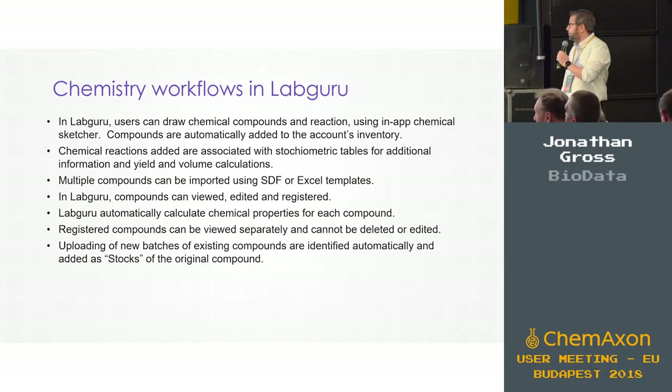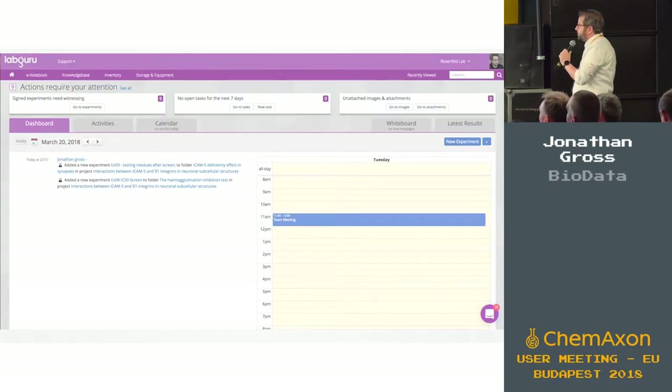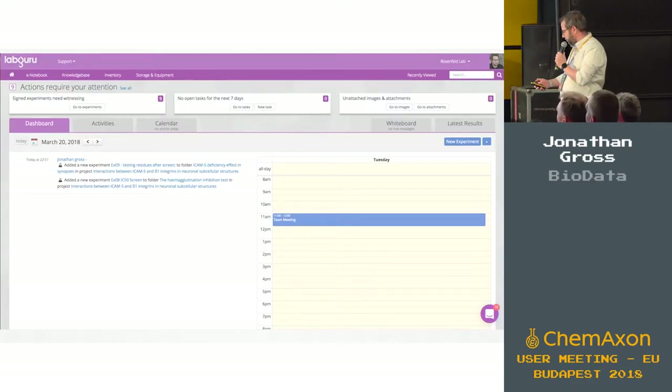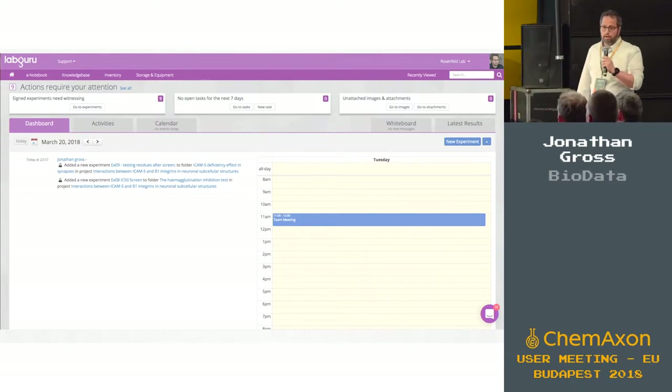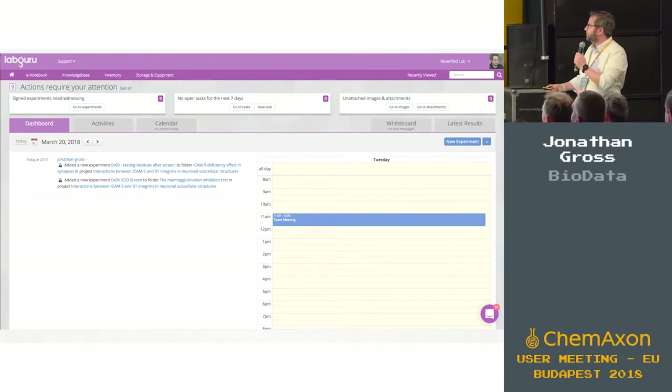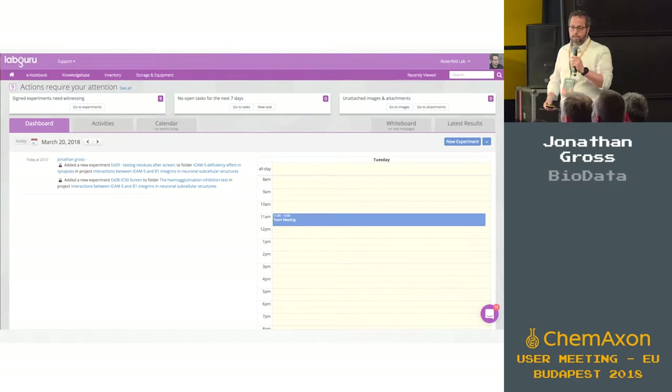We do it for bigger companies and smaller companies with a lot of data and smaller data sets. I'm going to flash some screens at you just to give you an overview of what LabGuru is. This is the dashboard — what researchers will see when they log into the system in the morning, describing their activities but also the lab activities. There's a shared calendar so they can see what's going on today.